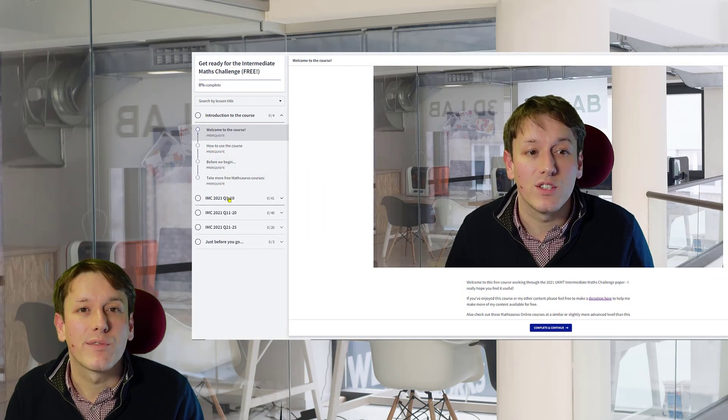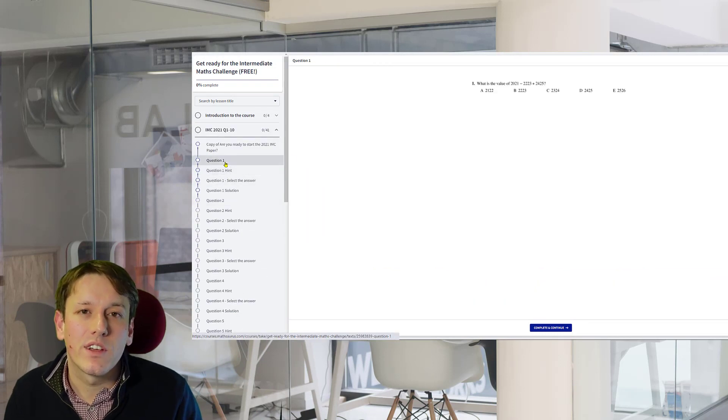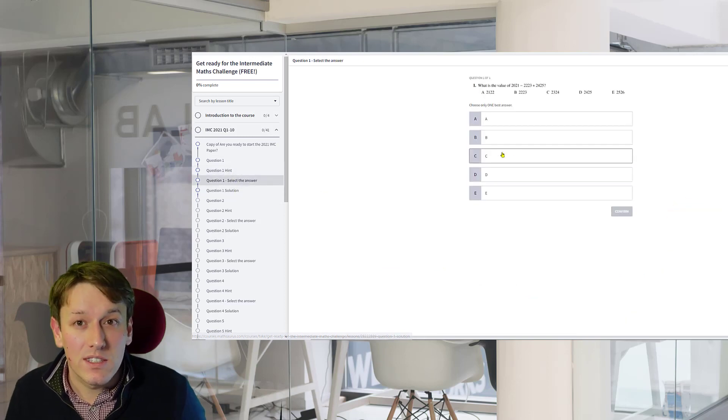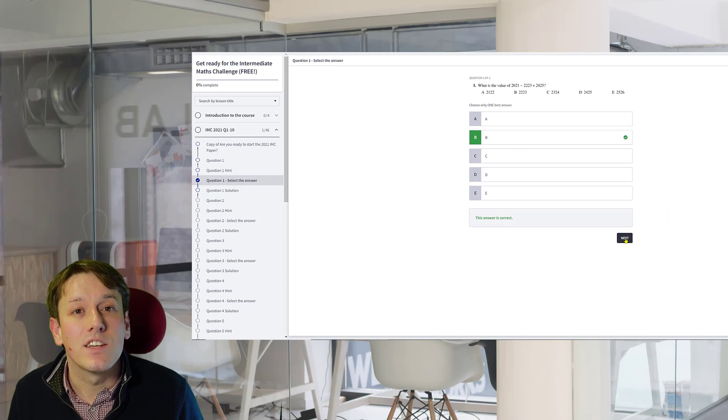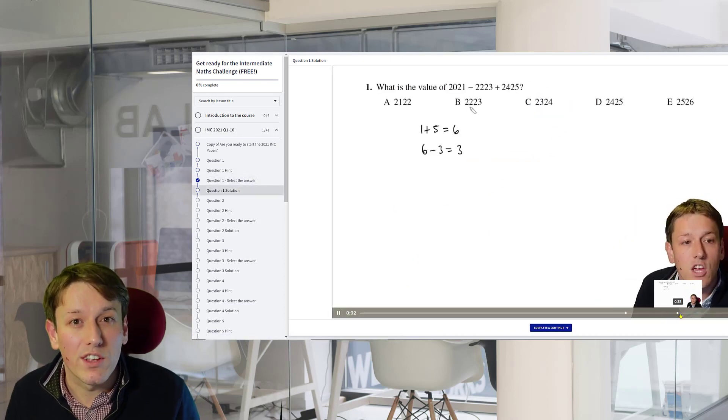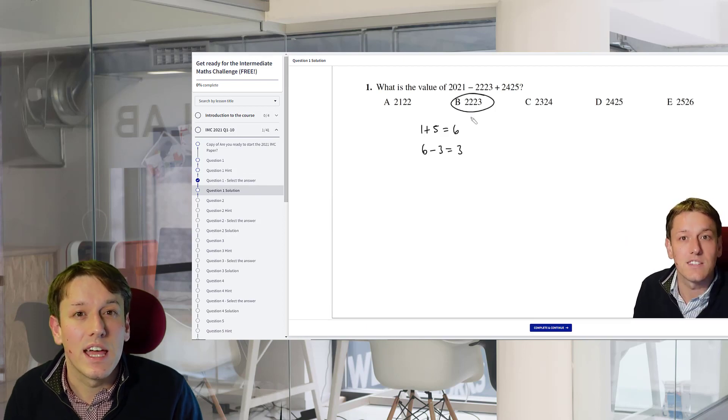These questions are a harder version of IMC papers, so they are great preparation if you're taking the Intermediate Maths Challenge. But I actually don't think you should watch this video, because I've put all of these questions as well as the solutions and also some video hints into free online courses that you can sign up for by clicking down below. You can try the questions, look at the hints, and check your answers before you watch the video solutions — it's really the best way to use this content to prepare for the challenges.